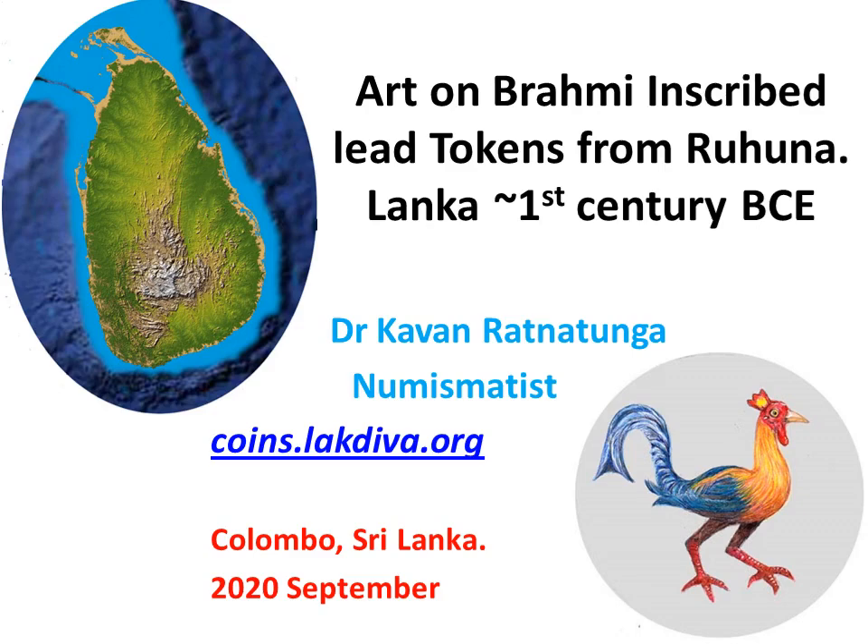The lead coin-like items found in Ruhuna in the southeast of the island of Lanka have a variety of wildlife and human figures drawn on them. Most are unique and found singly. They were probably votive tokens, as still buried in foundations of houses.